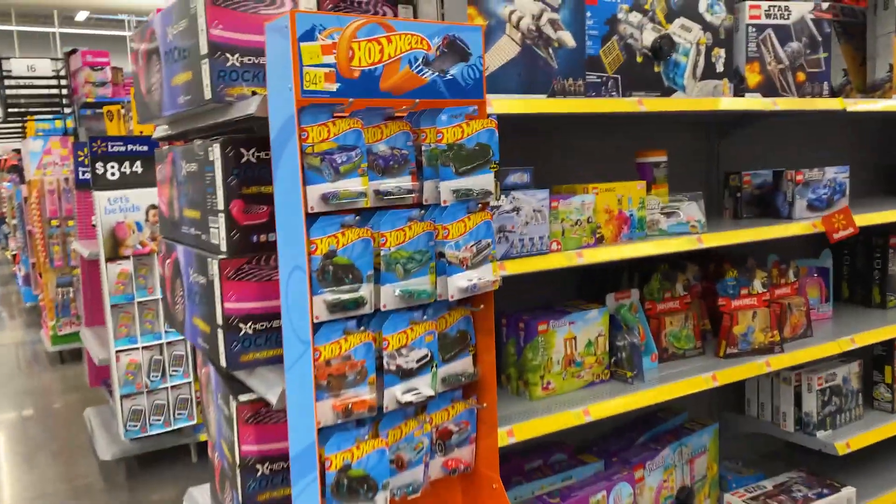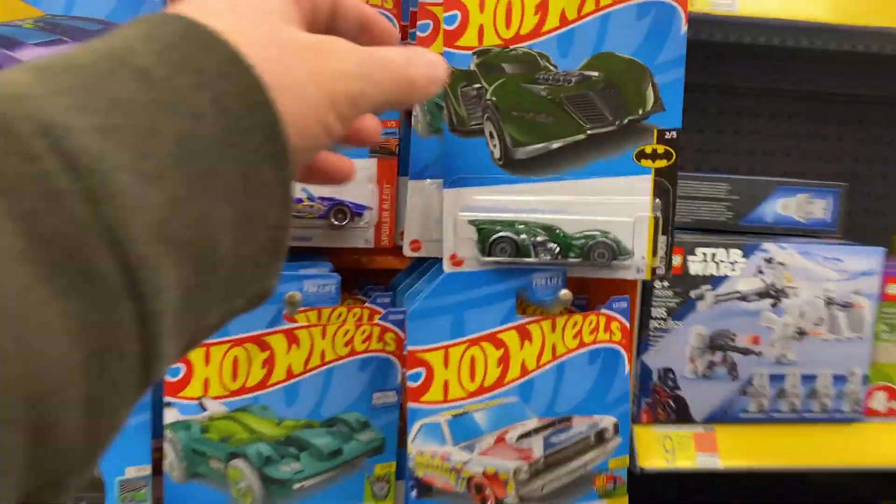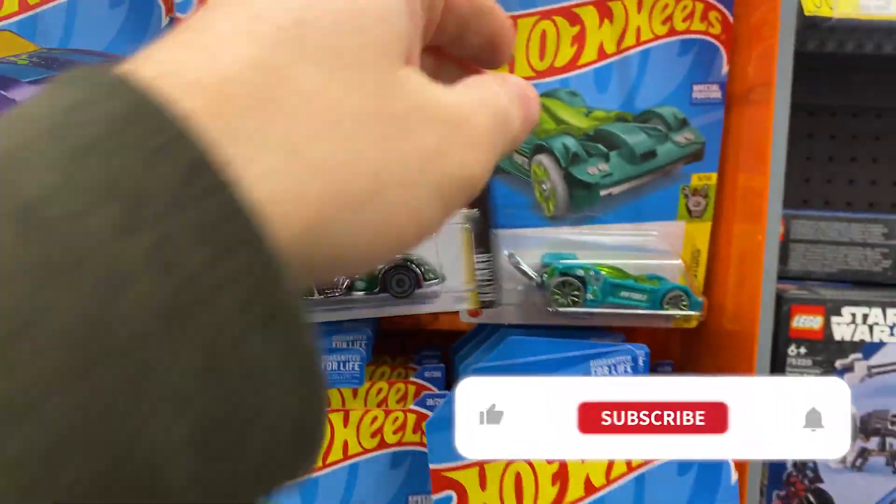I walk into Walmart and I see this — this is always a welcome sign right in the aisle. Super cool, glad to see some stock here.